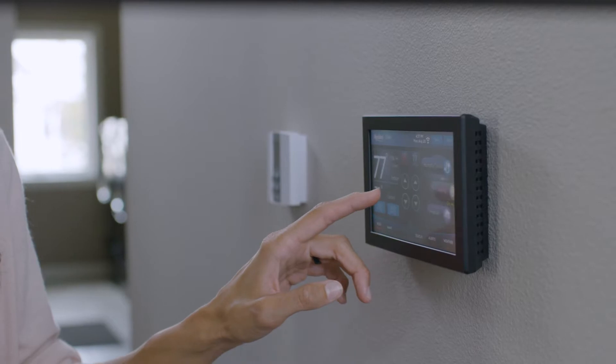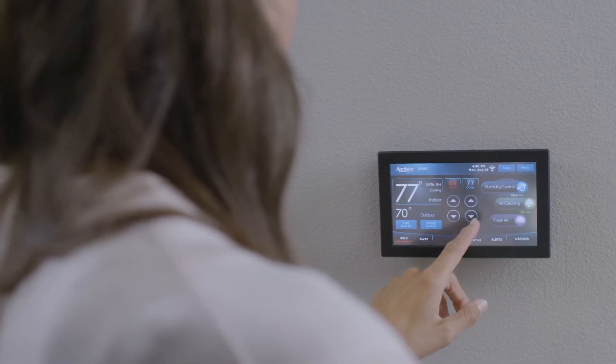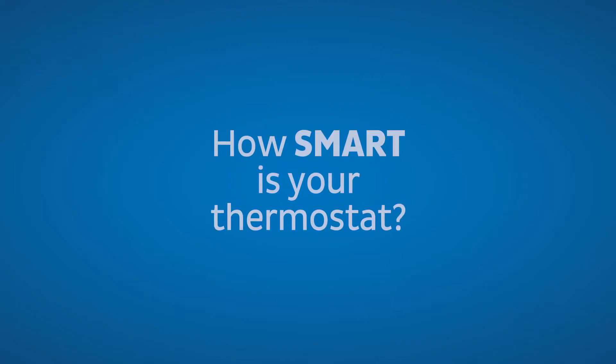Traditionally, thermostats in this country have done two things: they control the heating and the cooling of your home — they make it warmer, they make it cooler. The beautiful thing about Aprilaire thermostats is we allow, right from the thermostat or in a Wi-Fi version right from your phone, we actually control a humidifier from our thermostat.